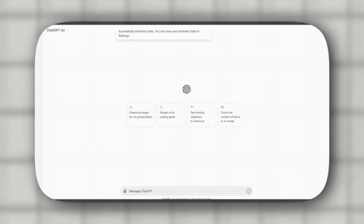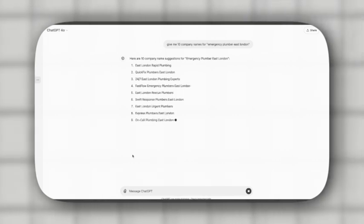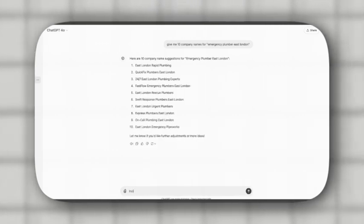Next, copy that keyword into ChatGPT and type in this prompt: 'Give me 10 company names for emergency plumber East London.' Once you have all the suggestions, put in this prompt: 'Include all the keywords in the domain.'